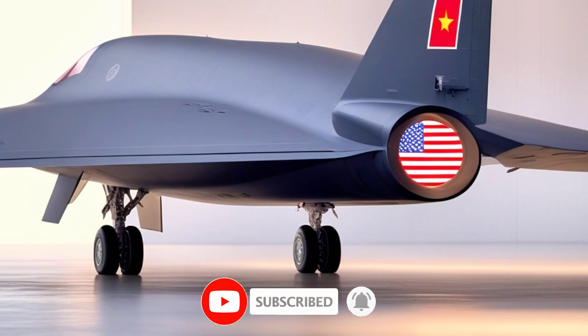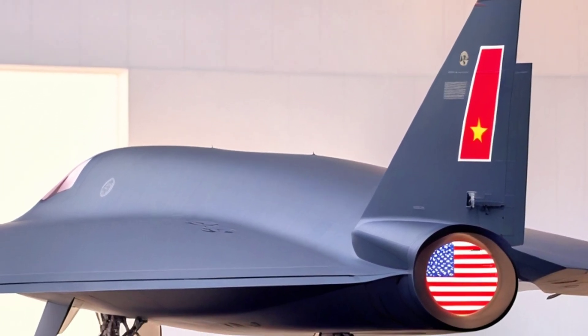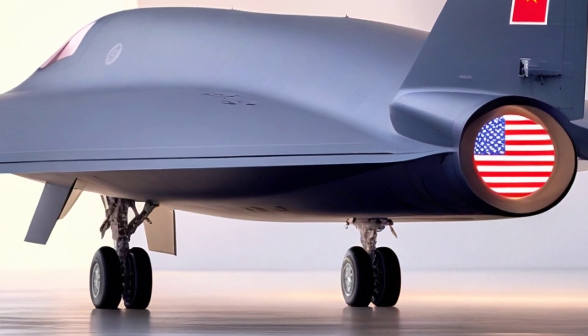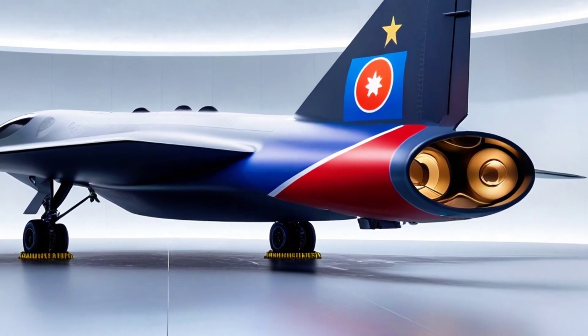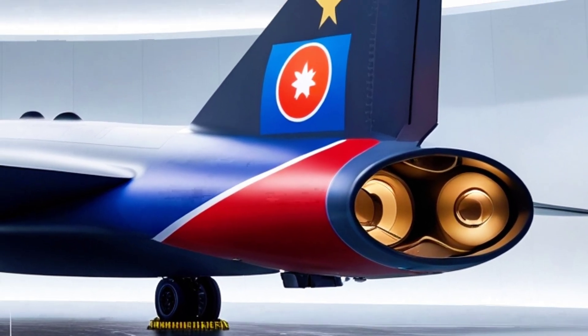Of course, all this cutting-edge tech comes at a price. The B-2 Spirit is one of the most expensive aircraft ever built, with each bomber costing around $2.1 billion when factoring in research and development — more than some entire air forces. Because of this, only 21 B-2 bombers were ever produced, with 20 still in active service today.